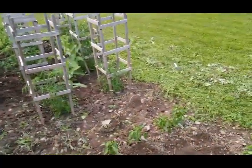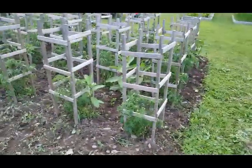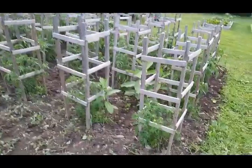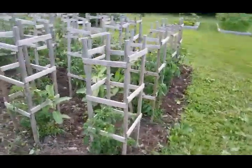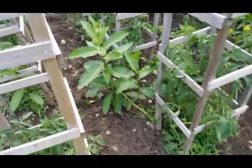So 72 peppers total, 24 tomatoes total, and some milkweed. I left the milkweed so the butterflies could come hang out. I didn't leave all of it — the milkweed was going crazy — but I left some.